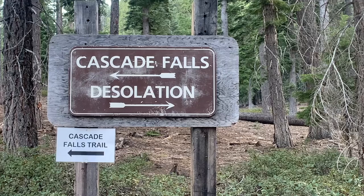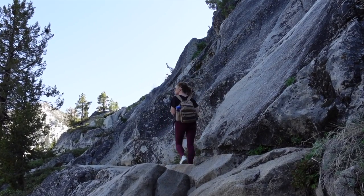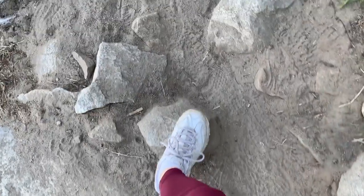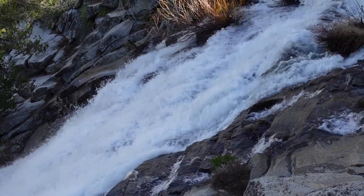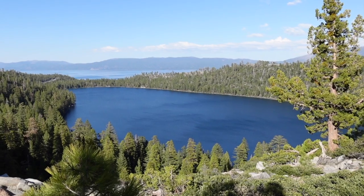Number eight is Cascade Falls. The trail to Cascade Falls is located right across the street from Inspiration Point on Highway 89. The hike is only 1.5 miles round trip, but you will be climbing a few sets of stone-cut stairs, so definitely wear some good hiking shoes and bring a lot of water. Along with the falls, the trail offers beautiful views of Cascade Lake.